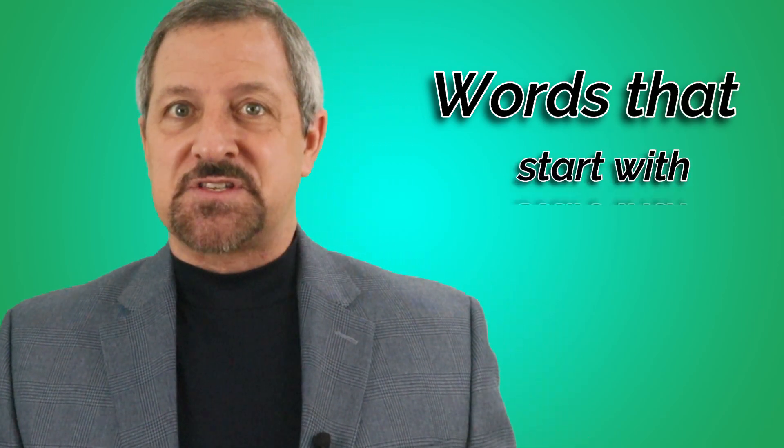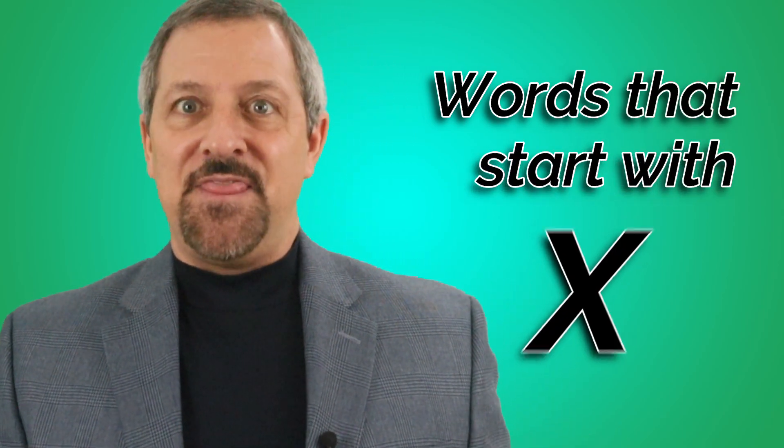To get the most benefit out of this, here's how this works. I'm going to say the sentence at a normal speaking speed, then I'll repeat each word to make sure you are hearing and seeing what each word is. Then I'll repeat the sentence and want you to try and say it with me. This week's sentence contains words that all start with the letter X, and these are English words. Here's the sentence.